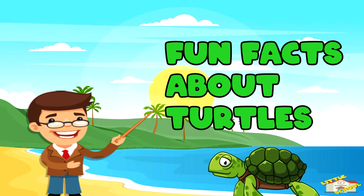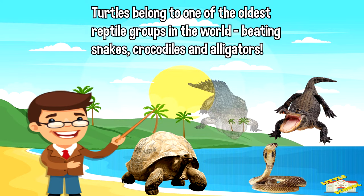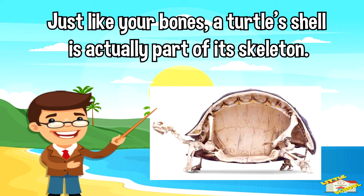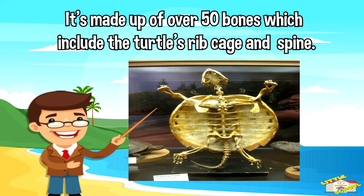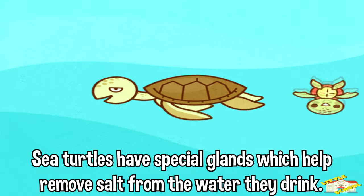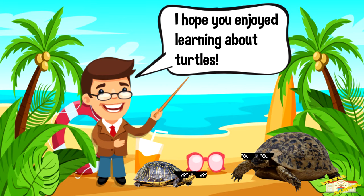Here are some fun facts about turtles. Turtles belong to one of the oldest reptile groups in the world, beating snakes, crocodiles, and alligators. Just like your bones, a turtle's shell is actually part of its skeleton — it's made up of over 50 bones, which include the turtle's ribcage and spine. Sea turtles have special glands which help remove salt from the water they drink. And that is all for today's video — I hope you enjoyed learning about turtles!